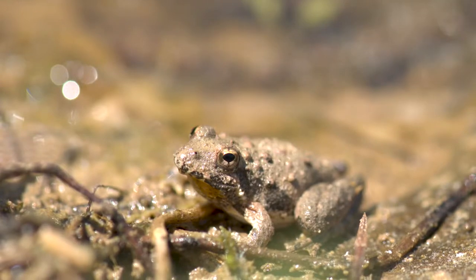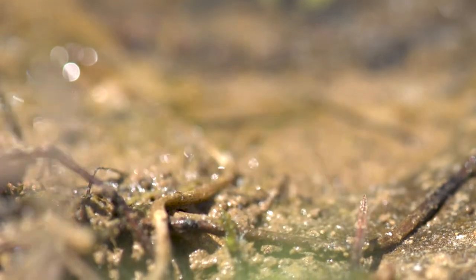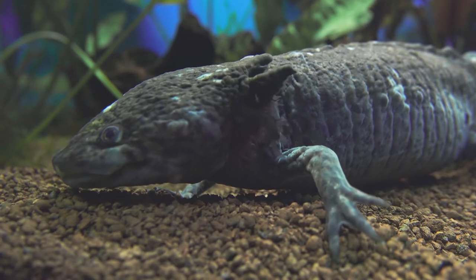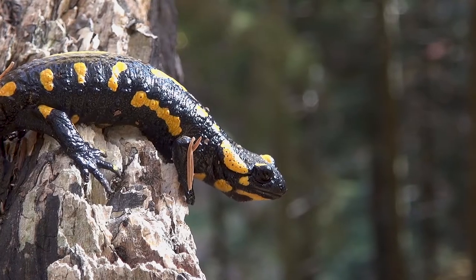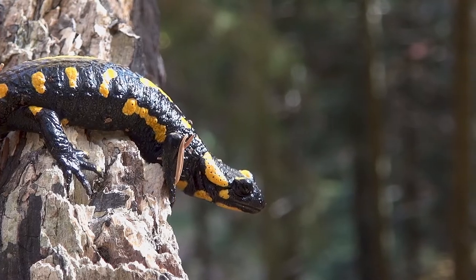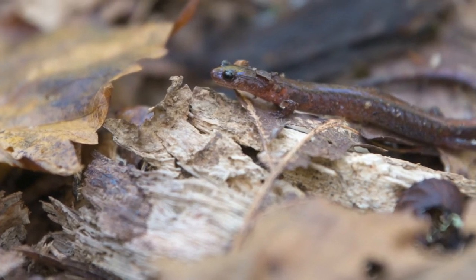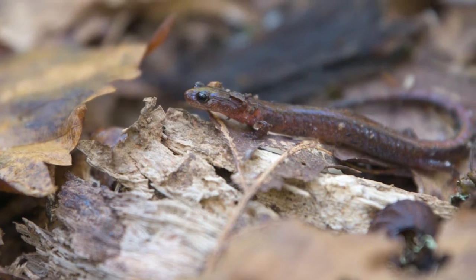Early amphibians were some of the first vertebrates to take the leap from water onto land. Today, their descendants come in a variety of species and live in some of the most remote and pristine environments on the planet. One of South Carolina's rarest amphibians has an isolated distribution and is one of the wildest animals around.